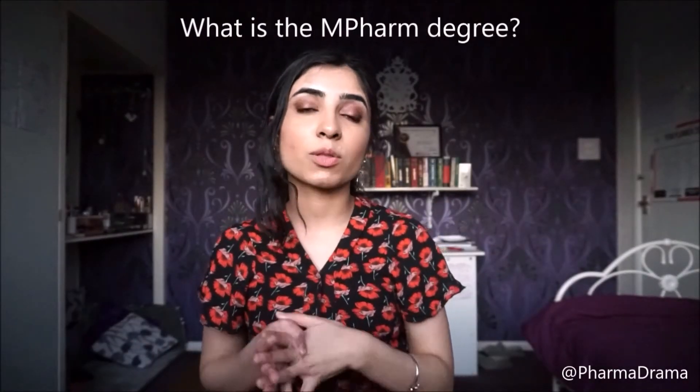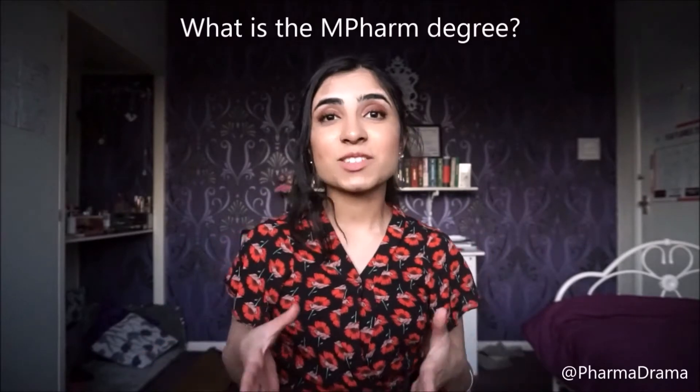Hi, so I've been getting a lot of DMs asking about the pharmacy degree so I thought I'd do a video about it. This is not going to be about any specific uni — it's going to be very general for all the different courses in the UK.